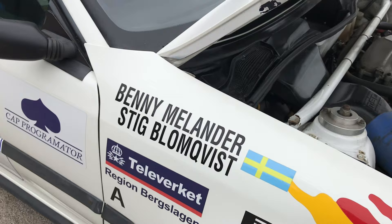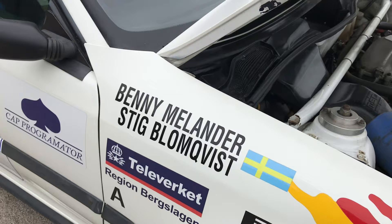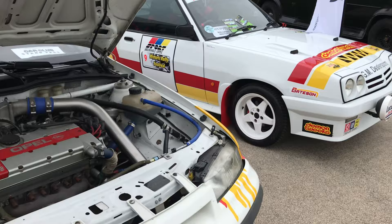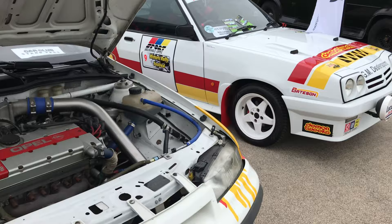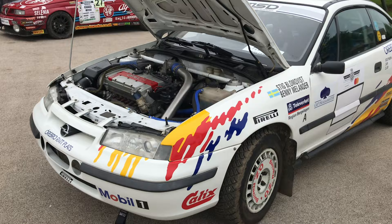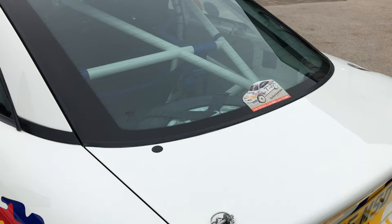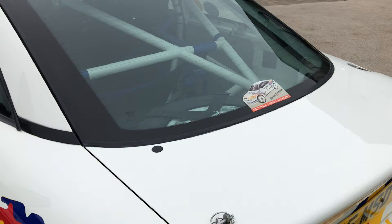Following on from the success of the Manta, I didn't think the Calibra had been competitively rallied, but Benny Melander and Stig Blomqvist have actually rallied these cars — it must be a relatively rare car. Next to it is the Manta we all associate with rallying — it's got the 16-valve double overhead cam engine, probably turbocharged, with those fantastic OZ Racing wheels. It's had some action at the Goodwood Festival of Speed. I didn't know they rallied these — fantastic.